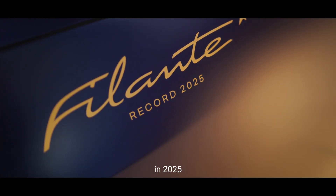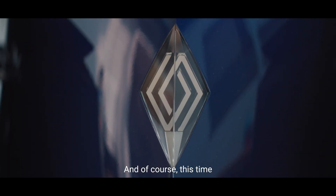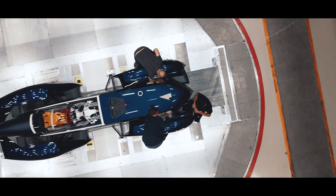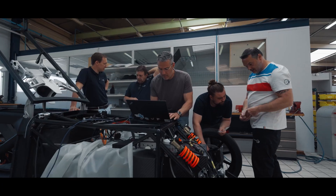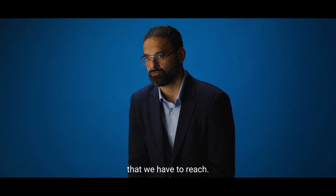Let's do a car in 2025 to celebrate 100 years of our spirit. And of course, this time, we will do it in electric. Our goal is efficiency — we want to have a battery pack of less than 90 kilowatts and do 1,000 kilometers. Nobody has done it yet, so it's a psychological barrier that we have to reach.